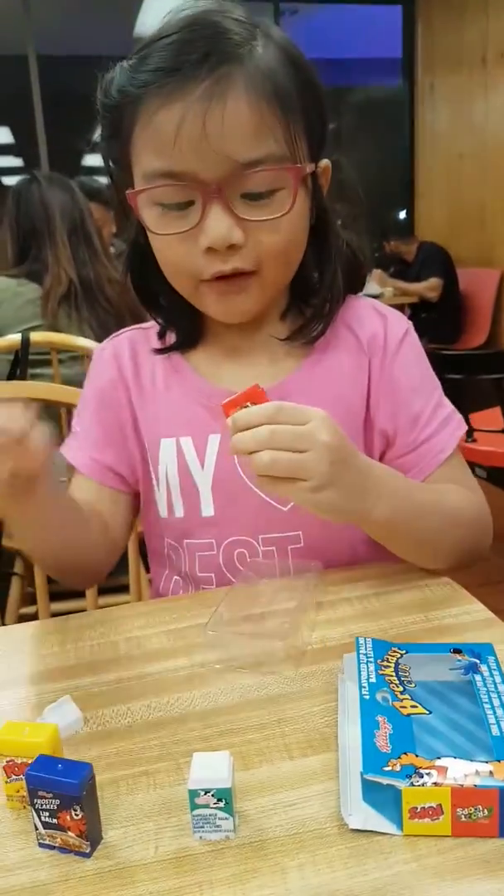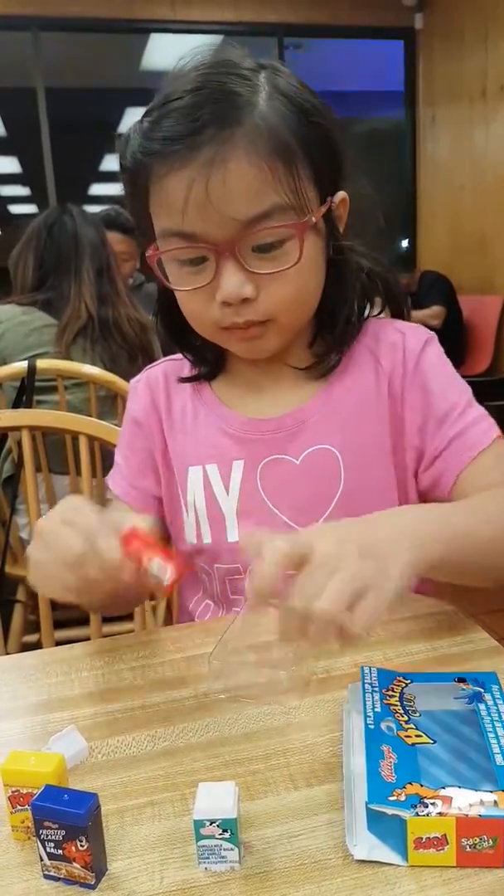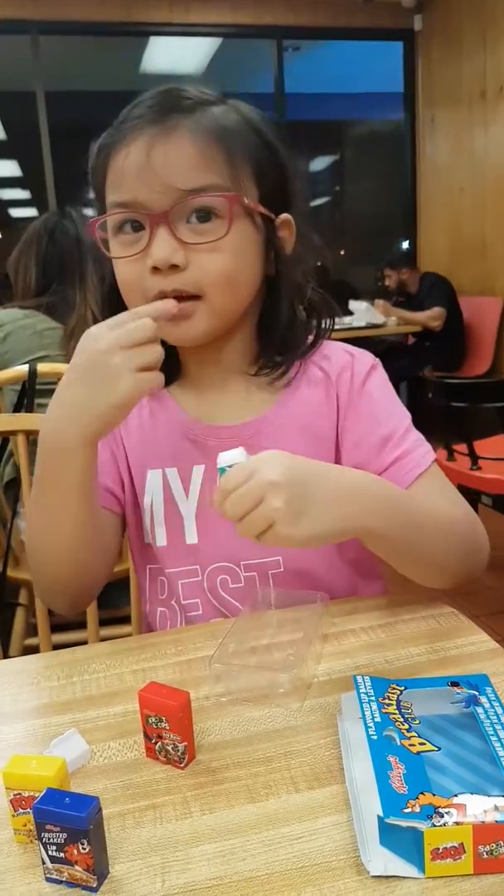So, I'm going to try one of these. What should I try first? I should put cereal on me. But of course some people eat milk, so I'm going to try the milk one on me.